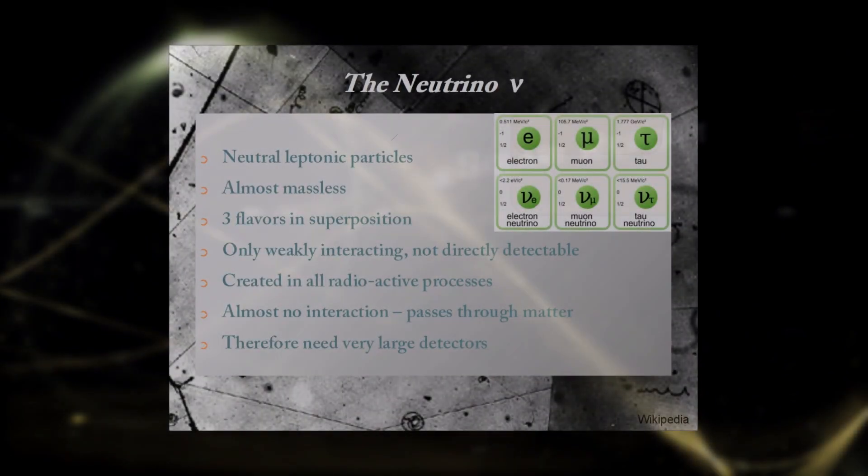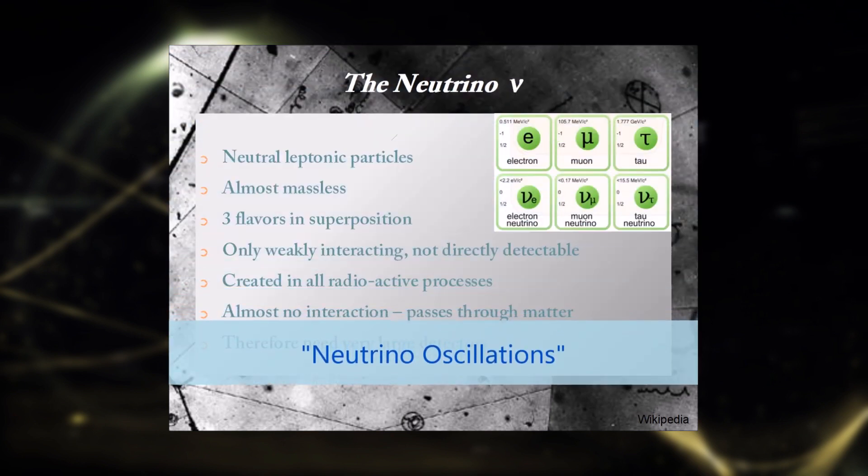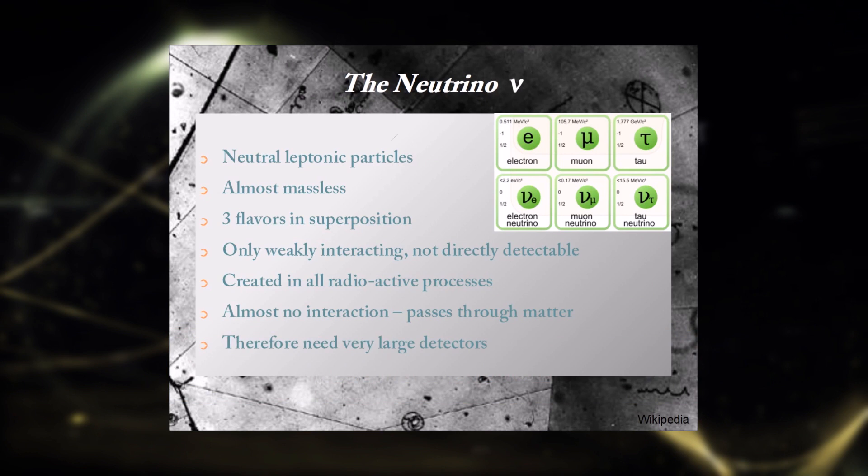Neutrinos are the lightest known particles in the universe. They were originally thought to be massless, but they do have mass, and the three neutrino flavors seem to be in superposition and change into each other, oscillating their mass values. This is what won the 2015 Nobel Prize in Physics.